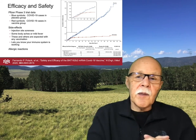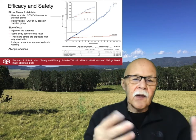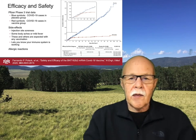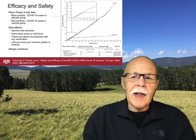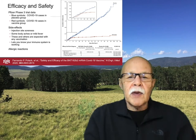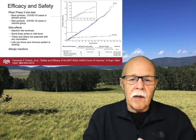Side effects from the vaccine are maybe injection site soreness, some body aches, or mild fever. These and other kinds of side effects are exactly what you expect when you're vaccinated. They let you know that your immune system is actually working to recognize this protein and make protective antibodies for when you actually encounter the real virus.